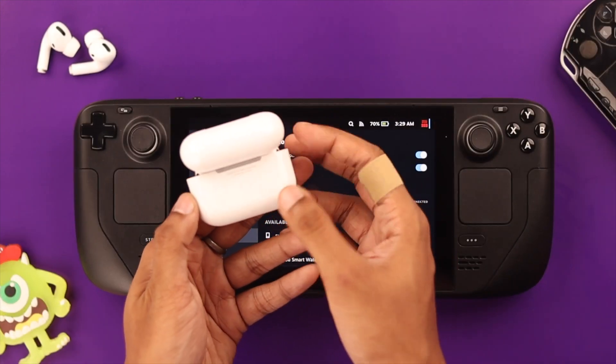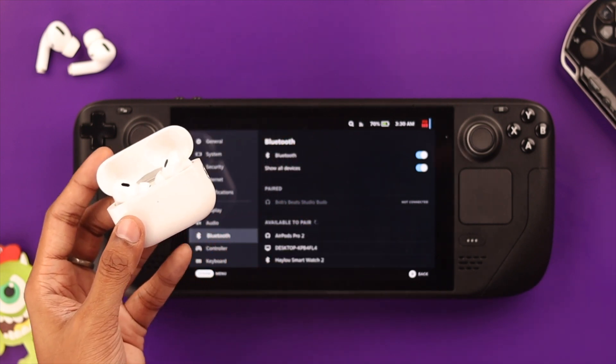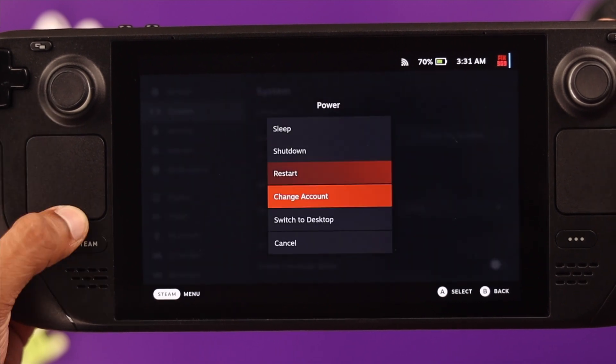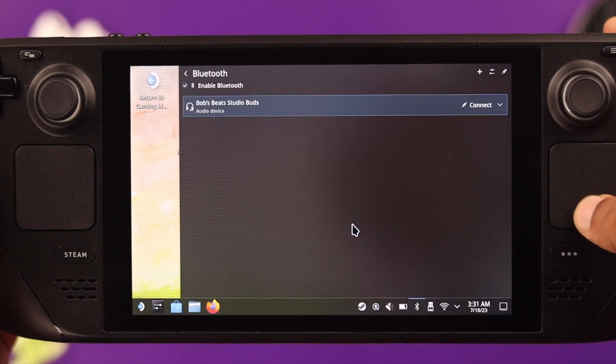Lastly, you can reset the Bluetooth device, which should definitely fix any Bluetooth connectivity issues you're having. Additionally, in some rare cases, if you have Bluetooth turned off in the desktop mode, you'll have issues connecting Bluetooth devices in the gaming mode. So switch to desktop, turn on Bluetooth, and then try pairing the device again — it should work this time.